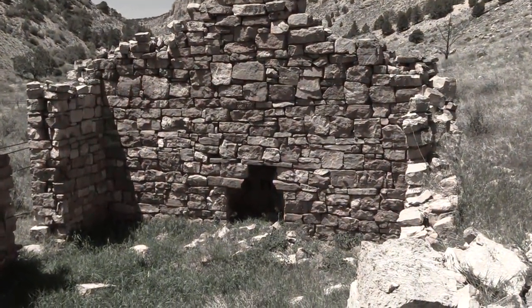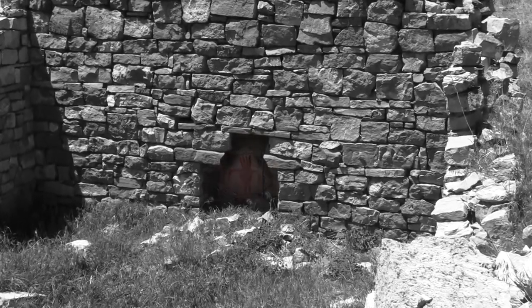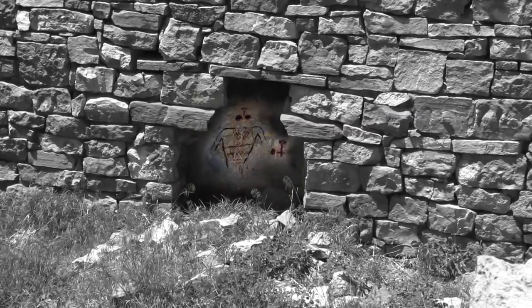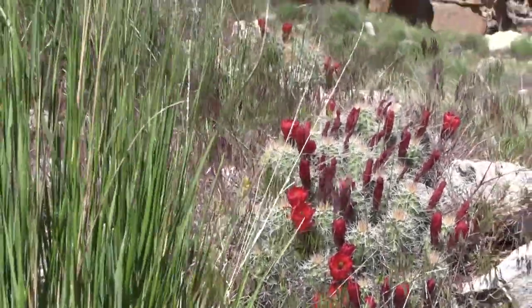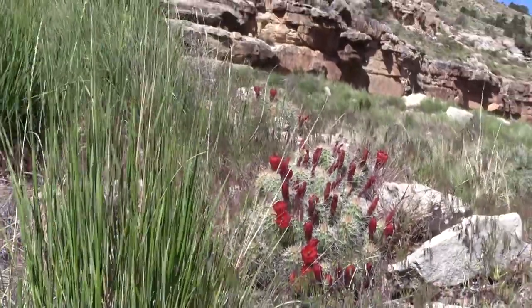This place, known as Snake Gulch, is located in the Kanab Creek Wilderness on the Kaibab National Forest. Over time, weather has faded these rock paintings, but in their day, these designs would have helped communicate stories about the people who first occupied this area. Their modern descendants still visit the canyon and place great cultural value on these sites.